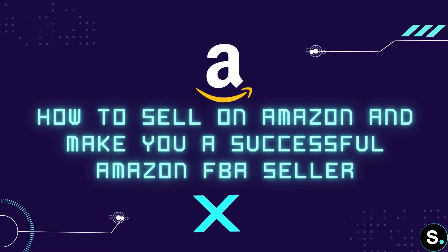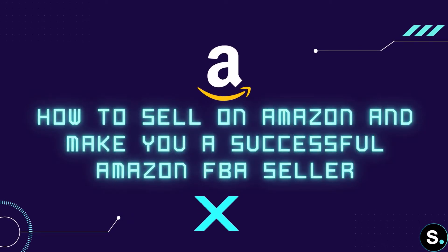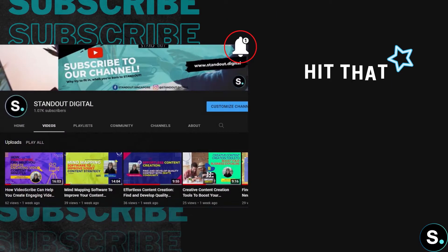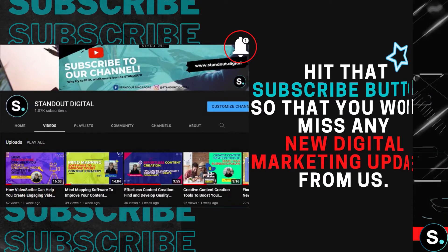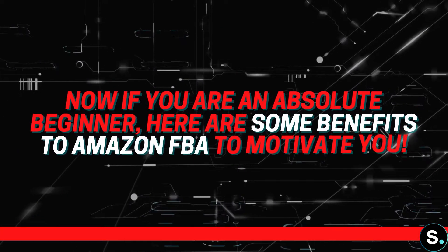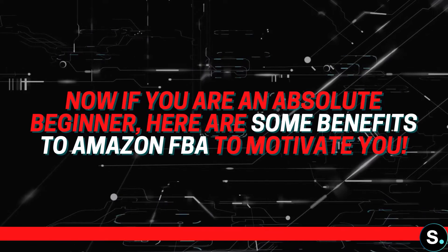Welcome back. In today's video, let's discuss how to sell on Amazon and make you a successful Amazon FBA seller. If you still haven't, why don't you hit the subscribe button so that you won't miss any new digital marketing updates from us. Now if you are an absolute beginner, here are some benefits to Amazon FBA to motivate you.